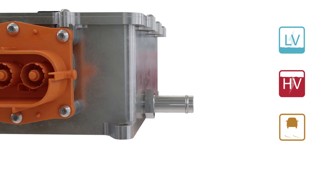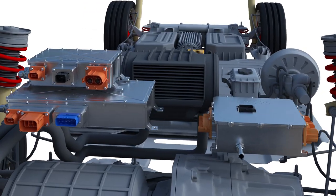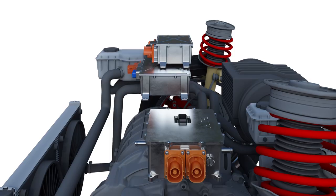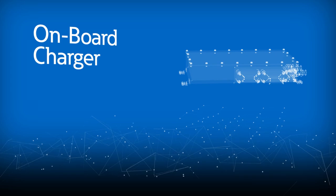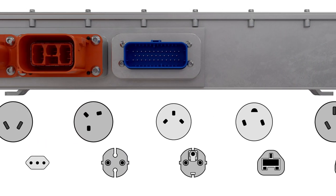Evolving EV technology and infrastructure make it challenging for OEMs to cost-effectively develop charging solutions to handle multiple electrical inputs and satisfy the unique requirements of each customer segment. Eaton's On-Board Chargers, or OBCs, allow EV drivers to charge anywhere there is AC power, not just at charging stations.